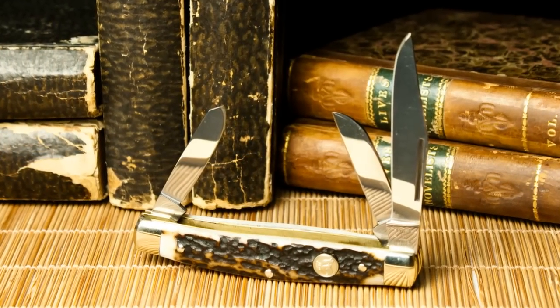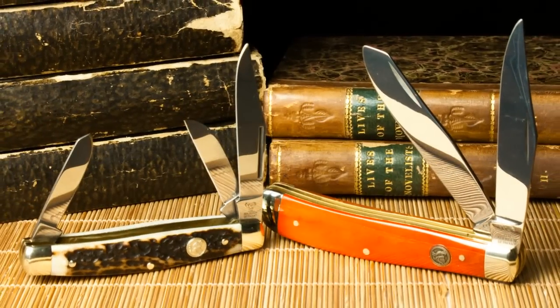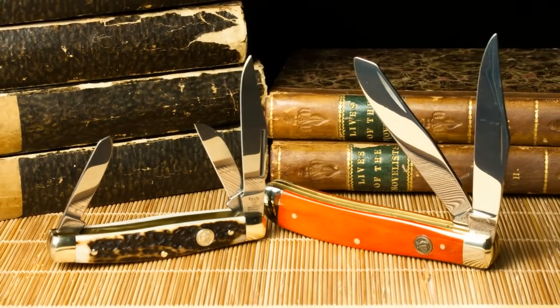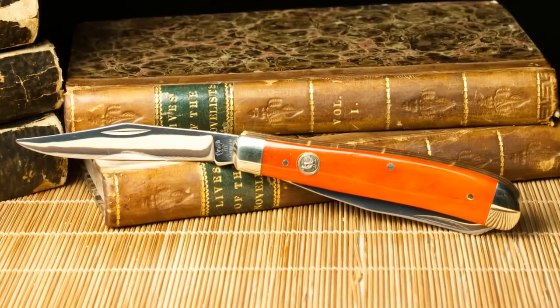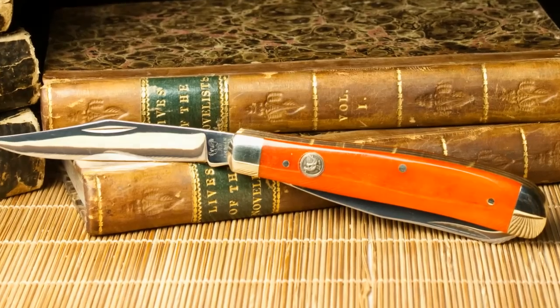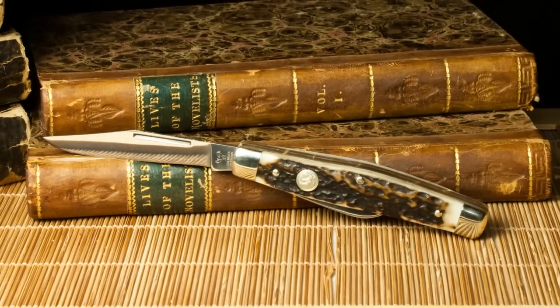A huge thank you goes to the wonderful people at Robert Klaas who make these knives. Please remember Robert Klaas is a small family-owned business and I'm more than happy to give them a little exposure here on my YouTube channel. As a matter of fact, they don't expect me to do this, but as you know from the past, I enjoy doing these contests and you guys can win some cool knives.